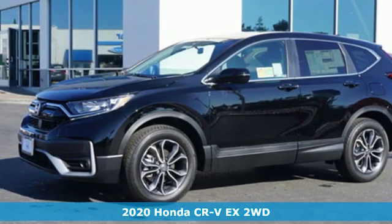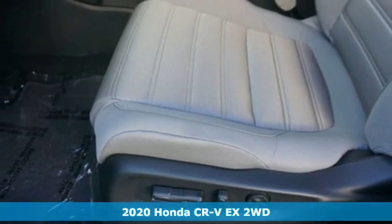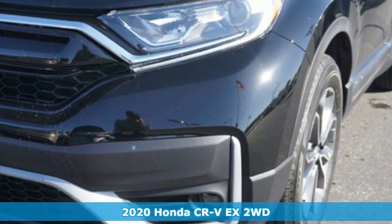Here's a new 2020 Honda CR-V. Capability without compromise isn't a dream, it's a CR-V. It comes with great features you'll love.